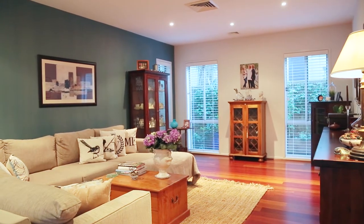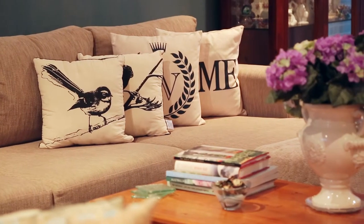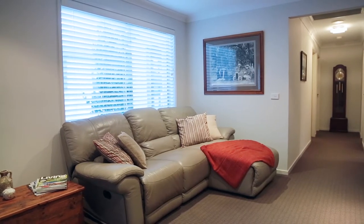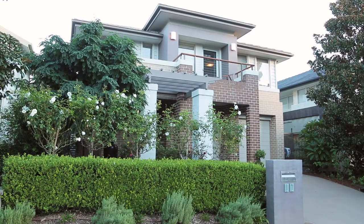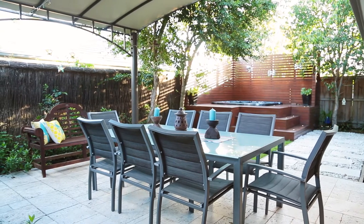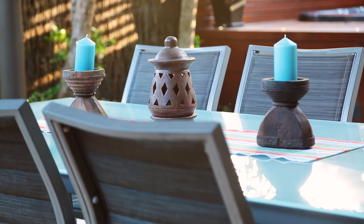Upon entrance, be charmed by the elegant design and enticing layout, all complemented with commercial grade timber flooring downstairs and a warm and welcoming presence that just might make you feel this is the one. Set in a convenient locale on a desirable street, this captivating home offers a genuine opportunity to secure all a growing family could hope for in a sought-after enclave of Kellyville.